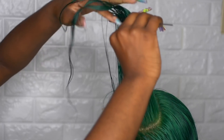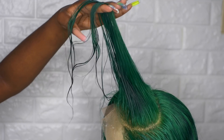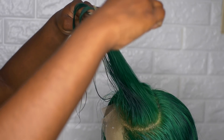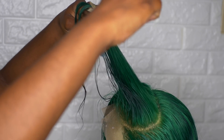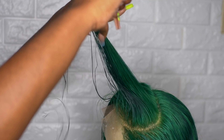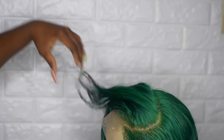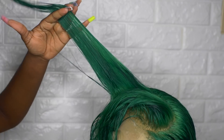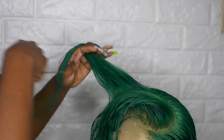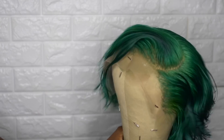Now we're on to the middle section, the bang area. I'm taking the hair vertically — I broke it up into three parts — and I'm just taking the hair vertically and cutting straight across. When you do this it gives you more layers. I'm starting off pretty long; you don't want to cut it too short because you can't stick the hair back on. I'm combing it straight up and then cutting it.